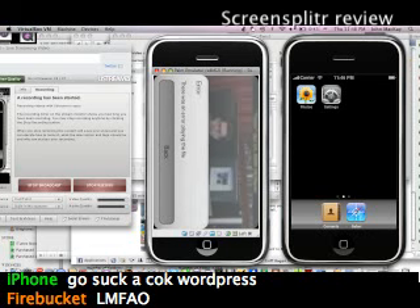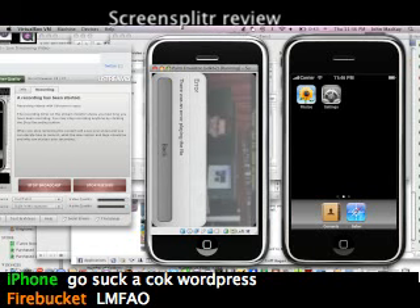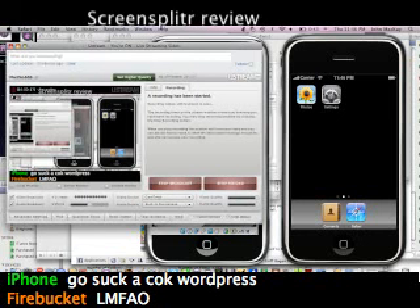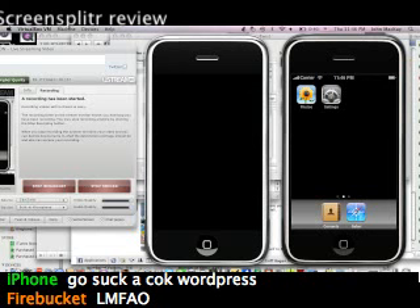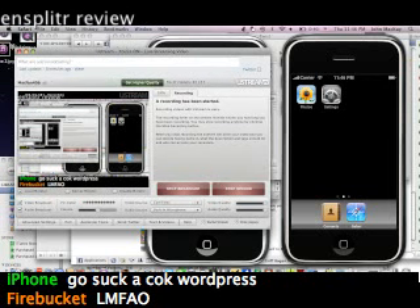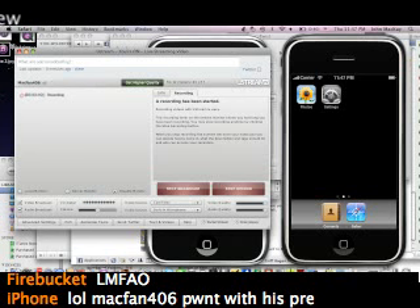My Palm Pre just froze, so I guess that's the end of this review. Anyway, you can get the SDK for free — it's absolutely free for Linux, Windows, and Mac OS X. You have to have VirtualBox installed if you want to use the emulator.